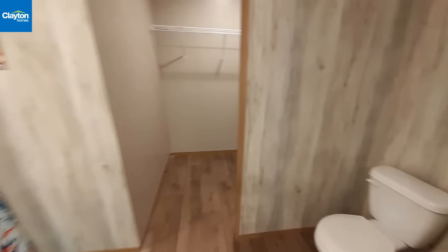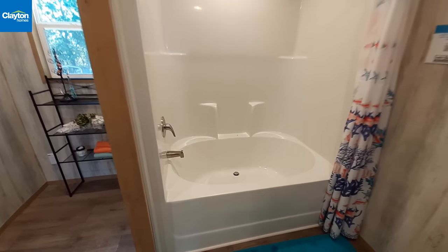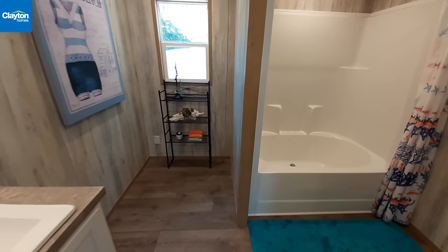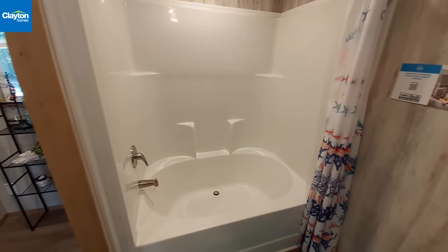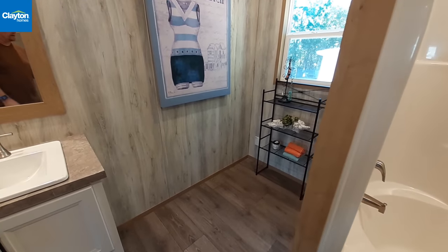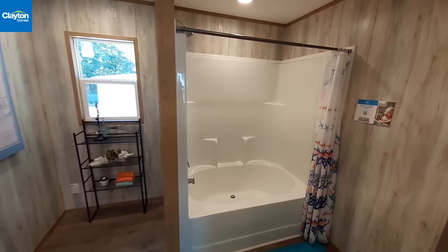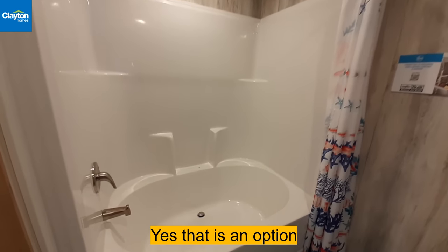This is closet number two with your water heater access. As we turn around you'll see the one-piece soaker tub style shower-tub combo. There's plenty of room over here where I think you could probably option in a separate shower and put a tub in this area. You'd have to get more information - that will be on the web page when you click the link in the description.